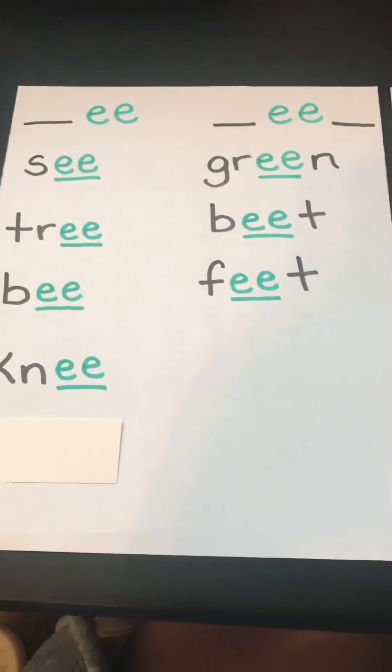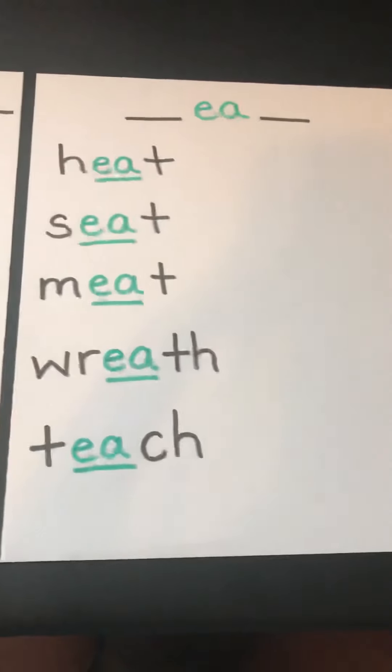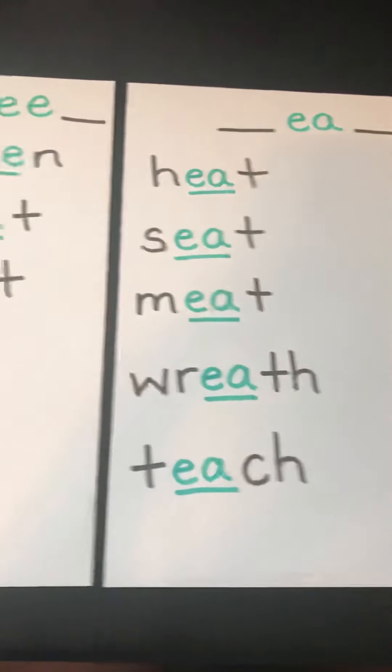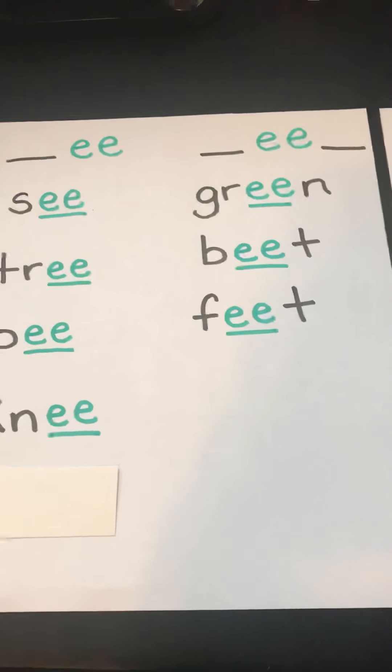Hi everyone, it's Mrs. Friggler, and this week we have been working on our EE and EA posters. Let's look at the EE words we have so far.